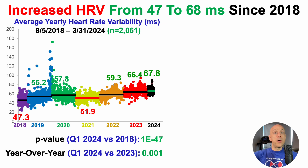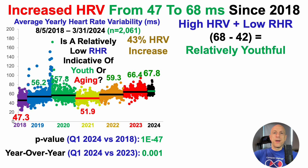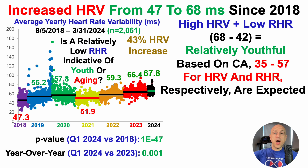In particular, I've been able to increase HRV by 43%. So now we can answer the question: is a relatively low resting heart rate indicative of youth or aging? A high heart rate variability in conjunction with a low resting heart rate would be what we'd expect to find in relative youth. In contrast, based on my chronological age, a lower heart rate variability of around 35 and a higher resting heart rate of 57 — based on the Whoop data — would be expected.